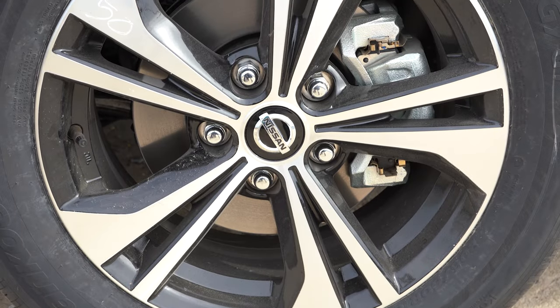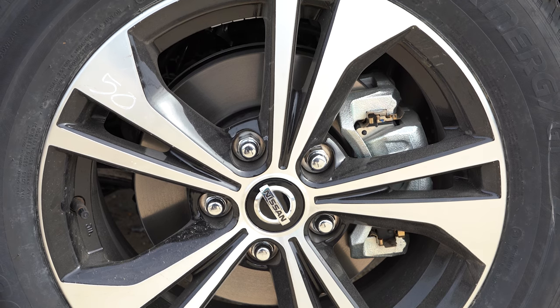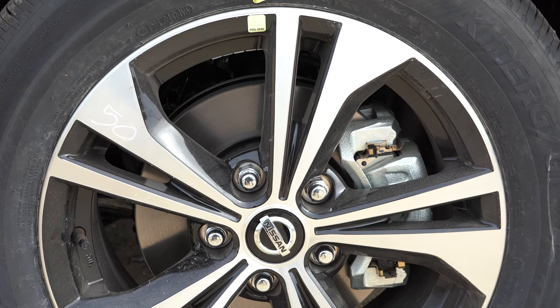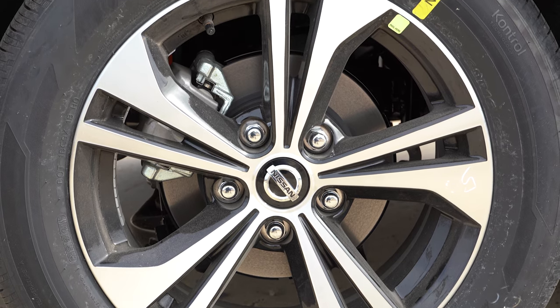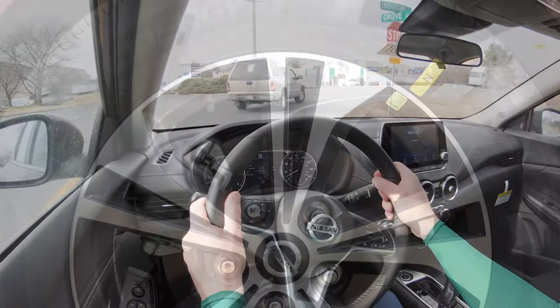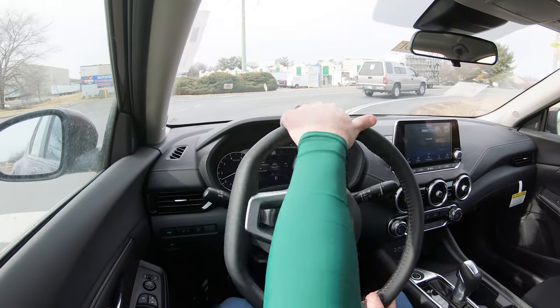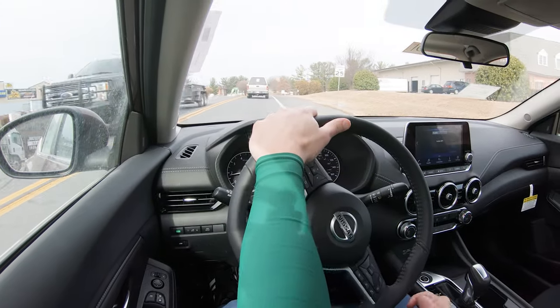You will get front disc and rear drum brakes if you go with the S trim level. If you go with the SV, like we have today, or the SR trims, you will get four-wheel disc brakes — quite a difference from the S trim. The 60-to-zero stopping distance for the SV and SR comes in at a very respectable 114 feet.